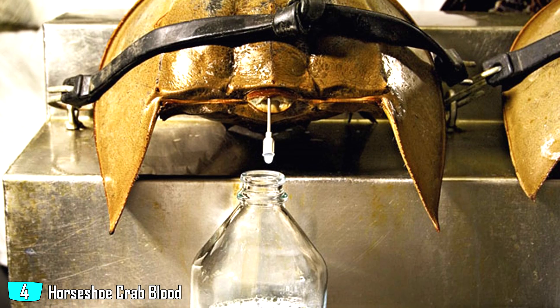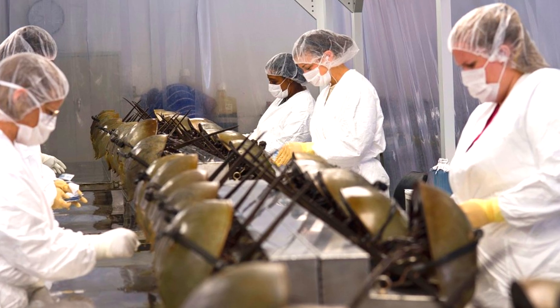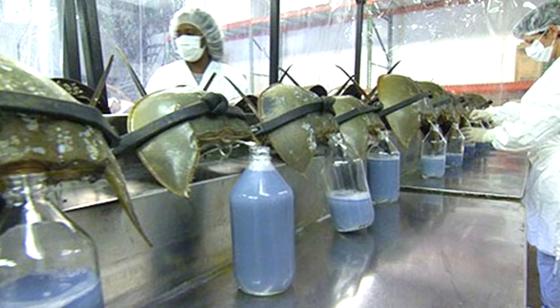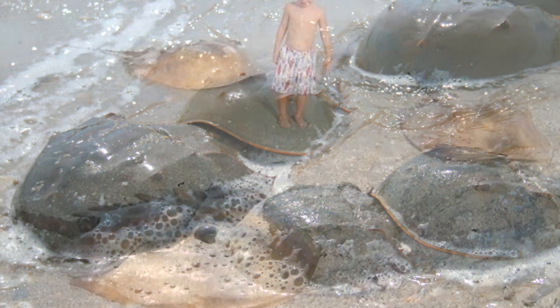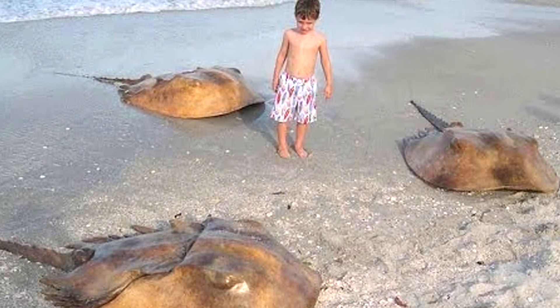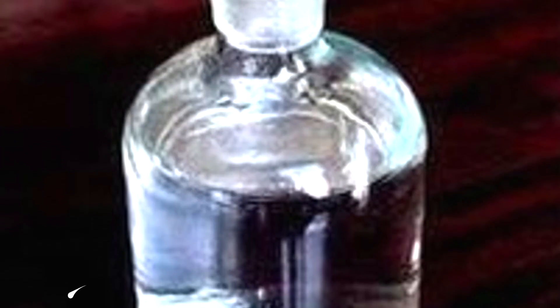Horseshoe crab blood is worth more than double the last entry, priced at a cool $60,000 per gallon. The blue blood of the horseshoe crab is a very prized liquid because it has amazing antibacterial properties — good for us, bad for crabs. The little crab is quite hard to catch; they only ever come to shore to mate. This, coupled with the fact that their habitat is slowly being destroyed, makes their blood much harder to obtain, making it more and more expensive.